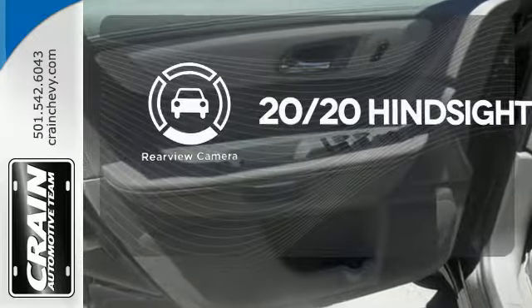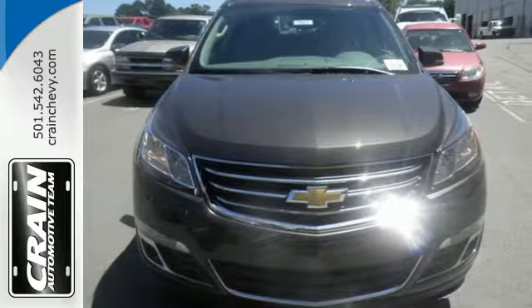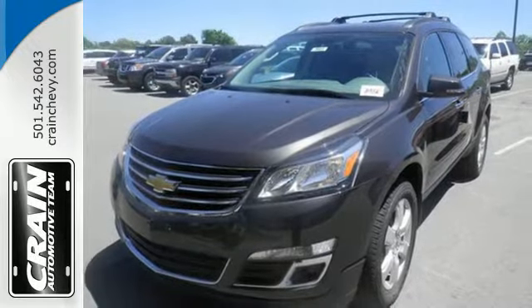See objects previously out of sight with a rear-view camera. Every day is a new adventure and this Traverse is ready to pack up and go. Make it yours today.